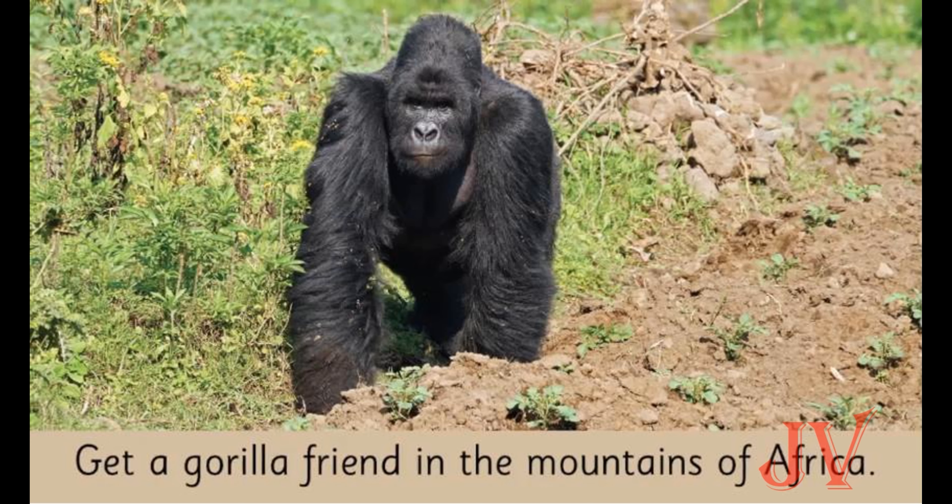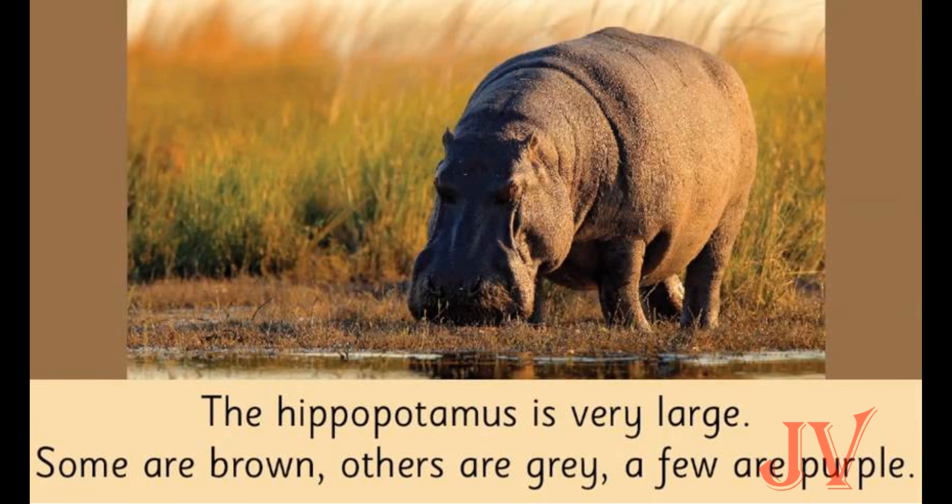What kind of place is the gorilla in? The gorilla is in the mountains. So if we want to find gorillas in Africa, we can see them in the mountains. Now, what animal is this? It is a hippo! How does it look? Yes, it's very large. The hippopotamus is very large — some are brown, others are gray, and a few are purple in color.